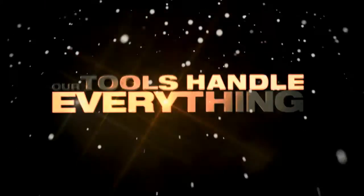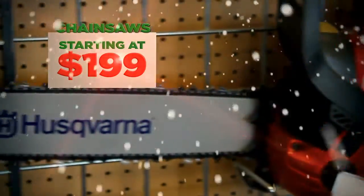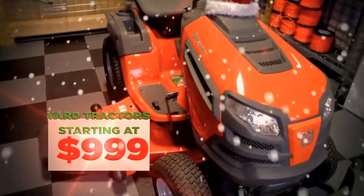At Bobcat of Bowling Green, our tools handle everything. Put a chainsaw, blower, or mower under the tree this year with great holiday deals from Bobcat of Bowling Green.